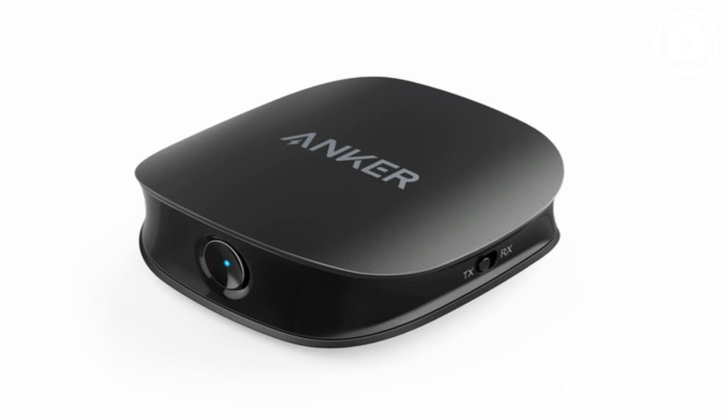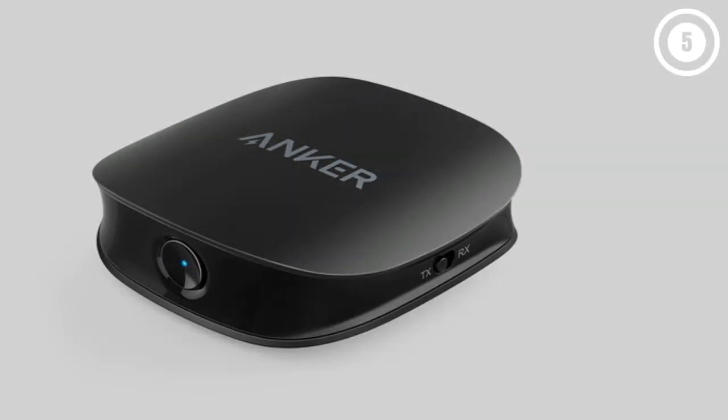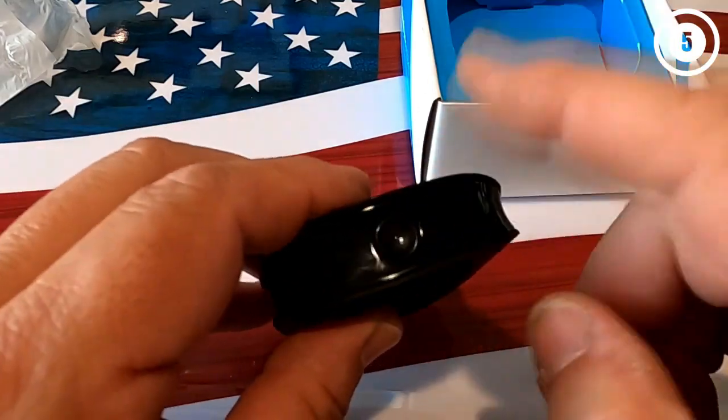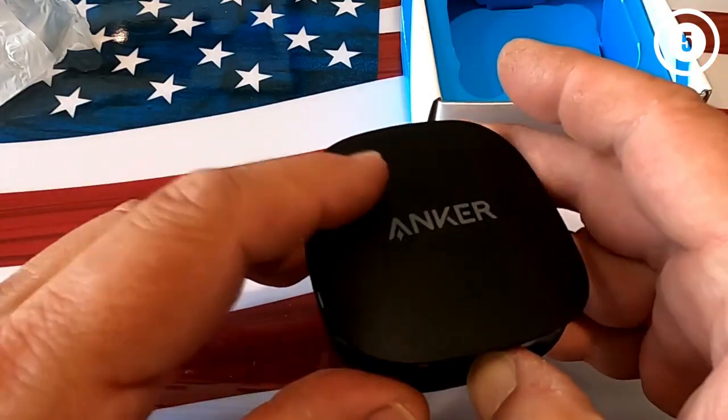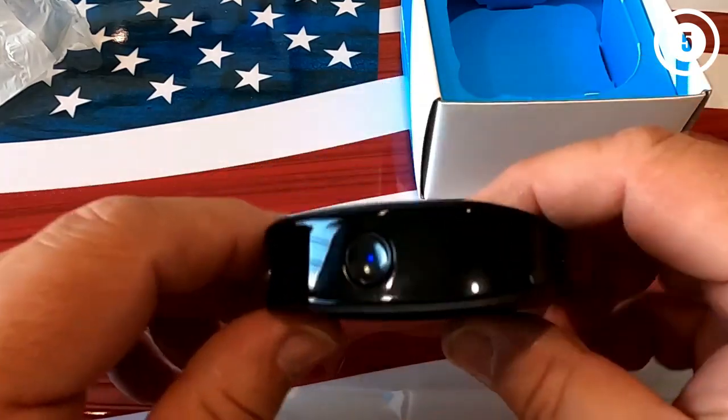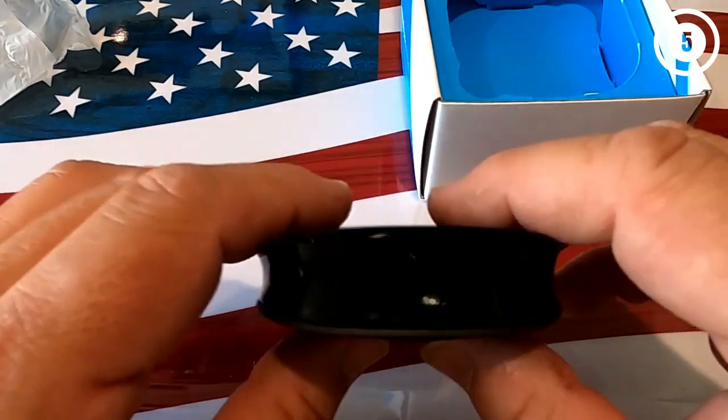Hence, you can bring it with you wherever you go. The 2-in-1 design brings together a transmitter and receiver in a tiny body, adding Bluetooth functionality to any device. Furthermore, the receiver has an aux cable, optical cable, and RCA cable to cover several devices.